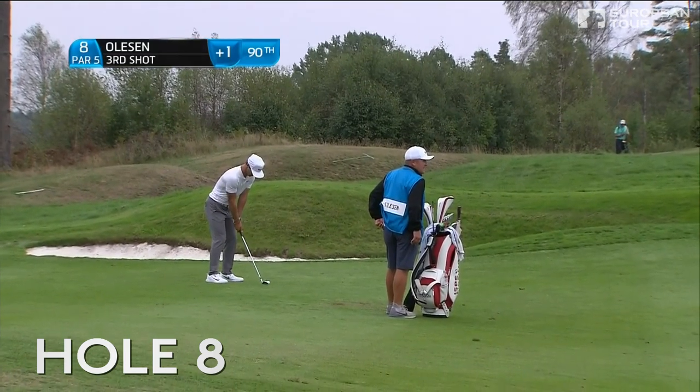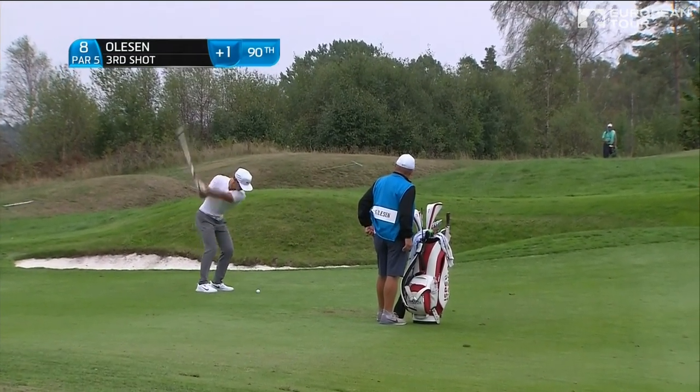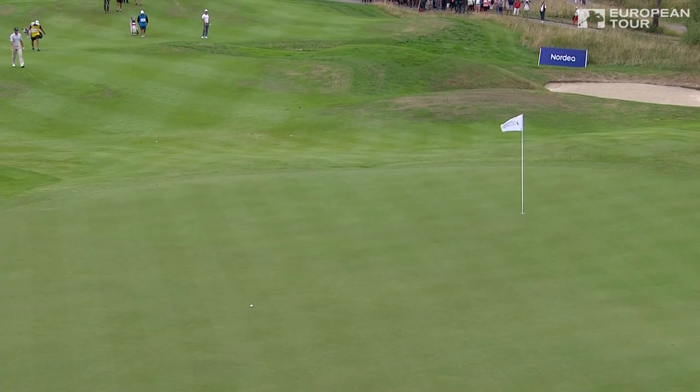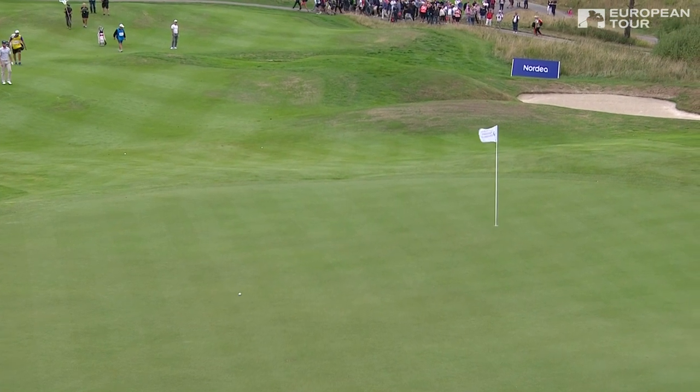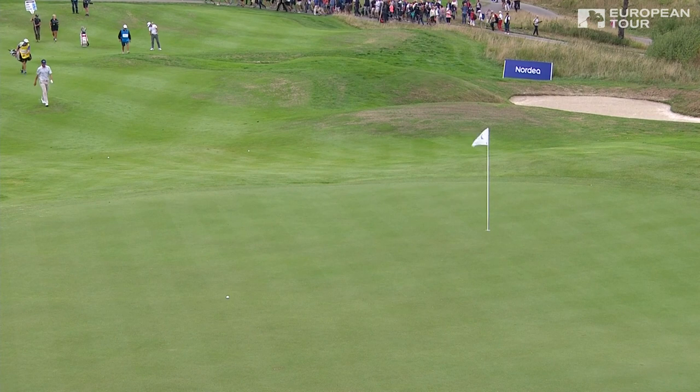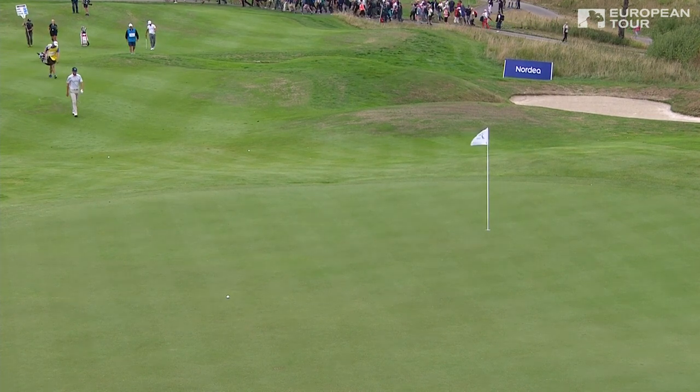He's perfectly in position to attack this front left pin. Happily reunited with his clubs — apparently one of the airlines lost five suitcases and two sets of clubs on the way back from the United States. They only arrived yesterday.